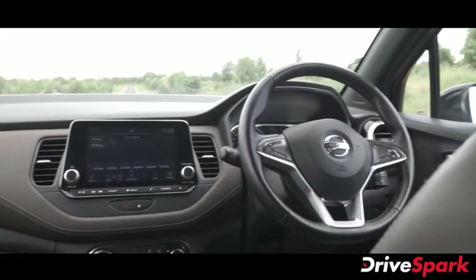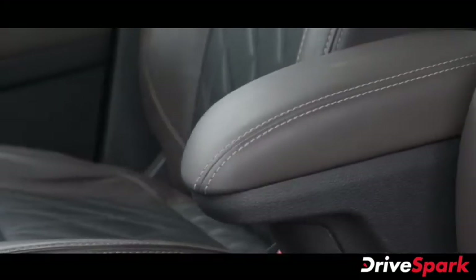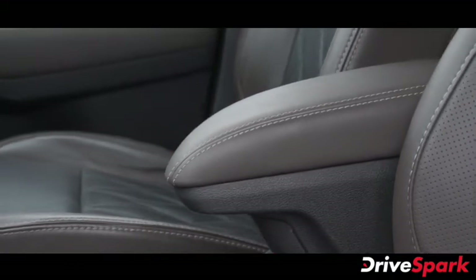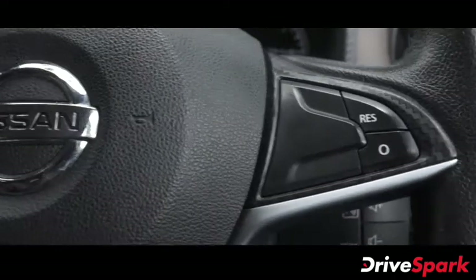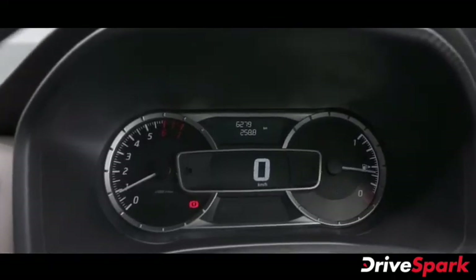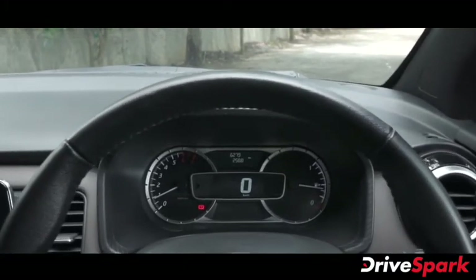The interior has a black and brown dual-tone theme. Nissan has equipped the car with a leather-wrapped steering wheel, dashboard, side door panels, gear lever, and central armrests. The steering wheel has mounted call function buttons. It also features a semi-digital instrument cluster with a rectangular speedometer screen.